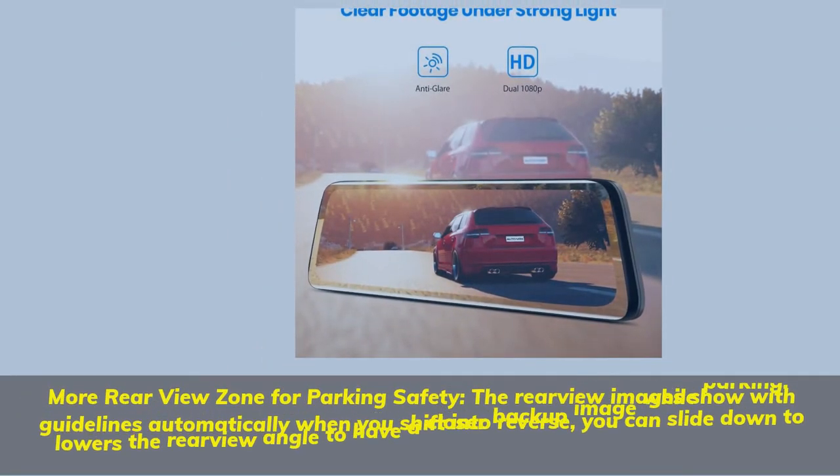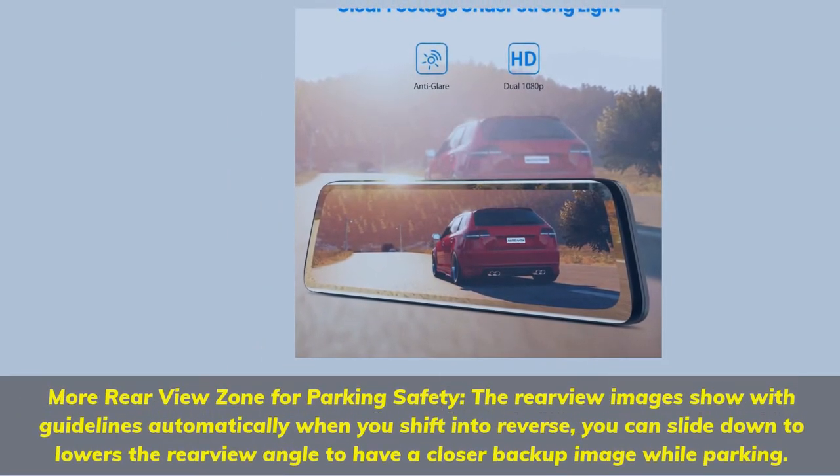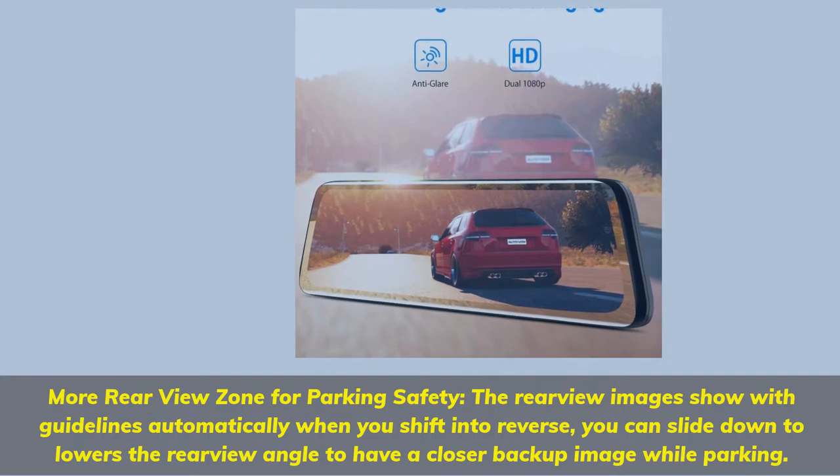More rearview zone for parking safety. The rearview image shows with guidelines automatically when you shift into reverse. You can slide down to lower the rearview angle to get a closer backup image while parking.